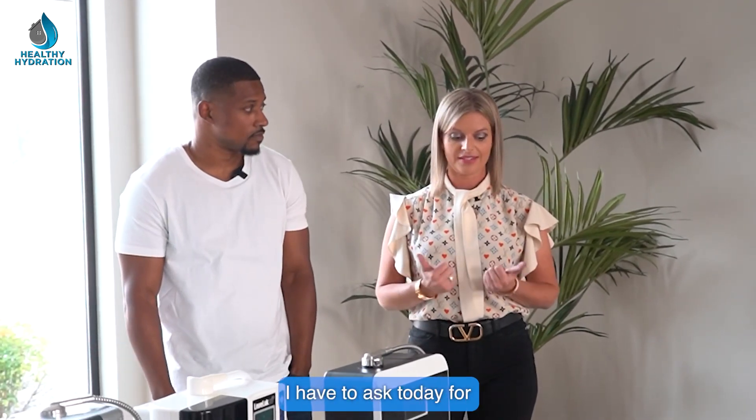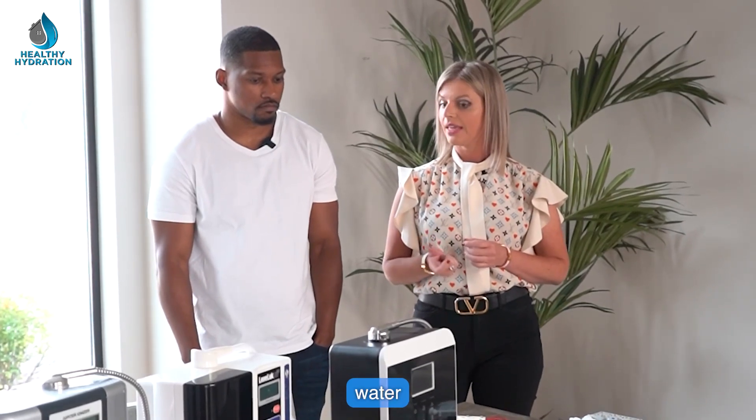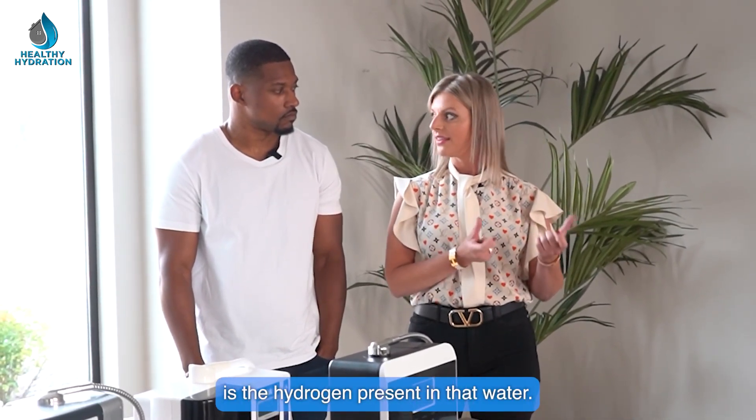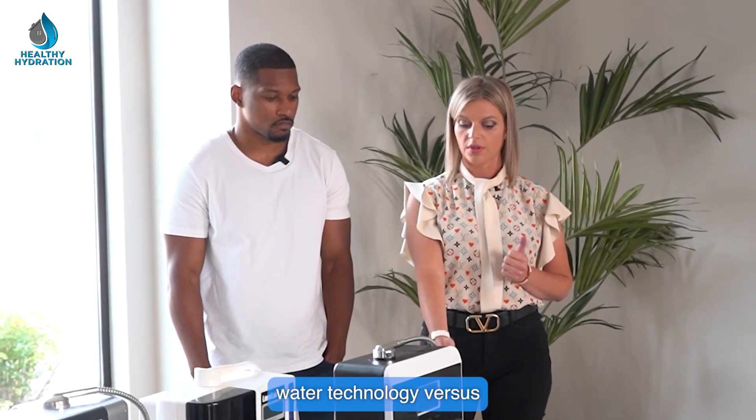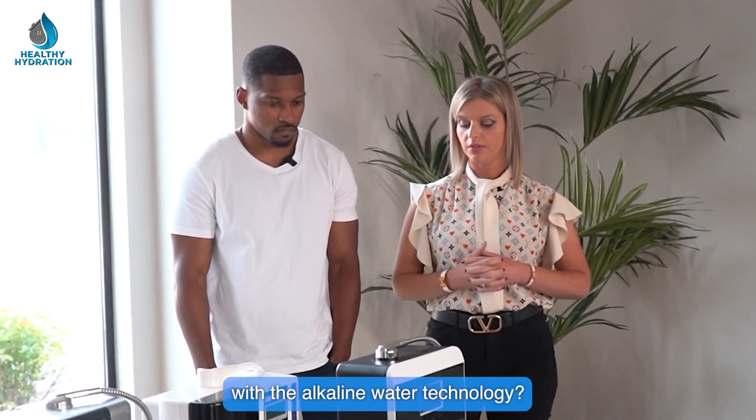The question I have for you today is: now that we know the only reason to drink alkaline ionized water is the hydrogen present in that water, can you explain the alkaline water technology versus the hydrogen water technology and some of the drawbacks with the alkaline water technology?